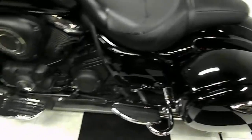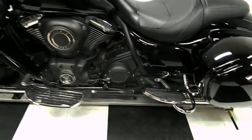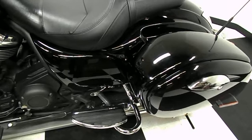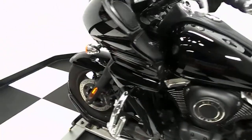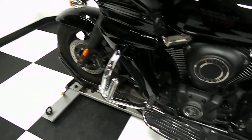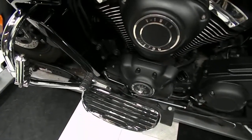It comes with hard side saddlebags. It's got both driver and passenger footboards. It's also got bag protectors there — you can see them underneath the passenger footboard. Highway bars with pegs. It also has a heel-toe shifter.